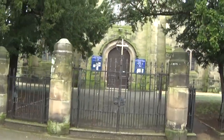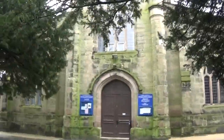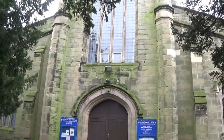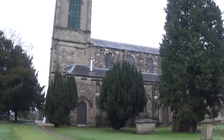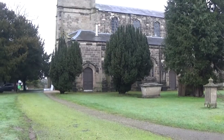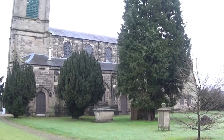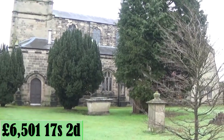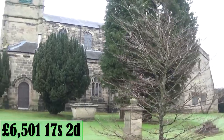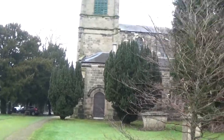This church was built in 1823 and was opened by the Bishop of Chester. There are supposed to be two graves of two famous murder victims in this yard. The land where this church was erected was provided by the second Viscount Anson of Shugborough Hall. The church cost six thousand five hundred and one pounds, seventeen shillings and two deniers.